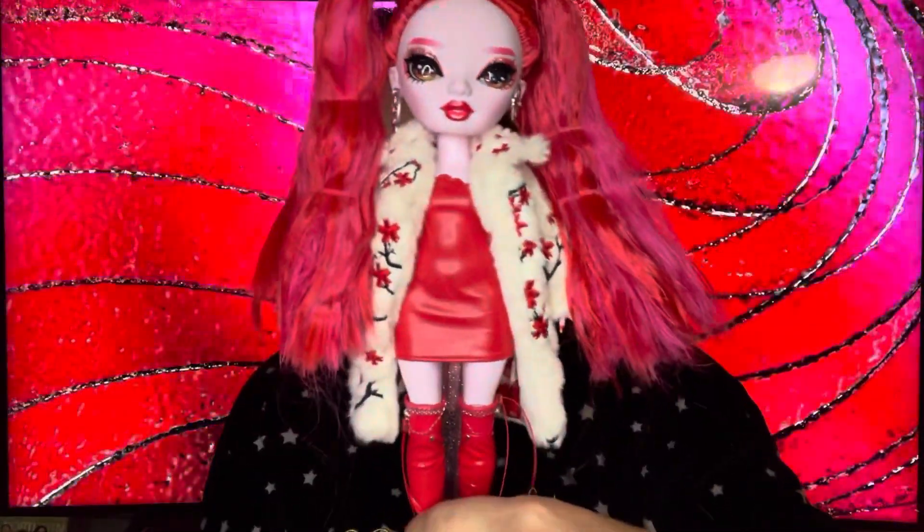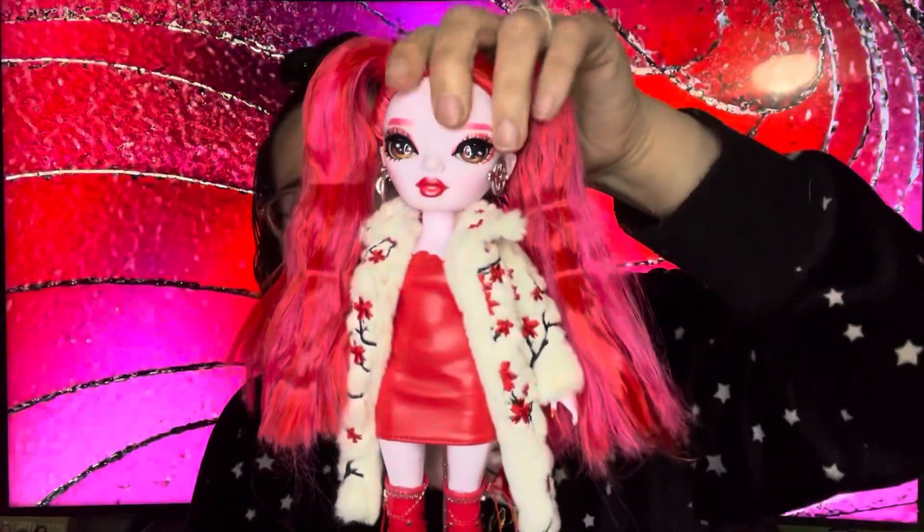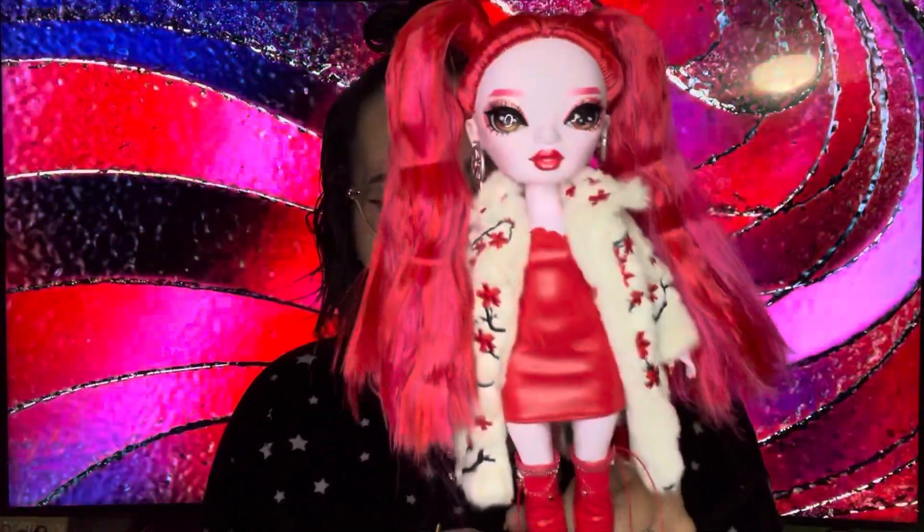She's so pretty! I'm going to have to fix that hair though because it is crunchy and not super cute like it should be. Some people wash it completely, but I think what I'll do is just wet it and brush through it a few times and it should be okay.